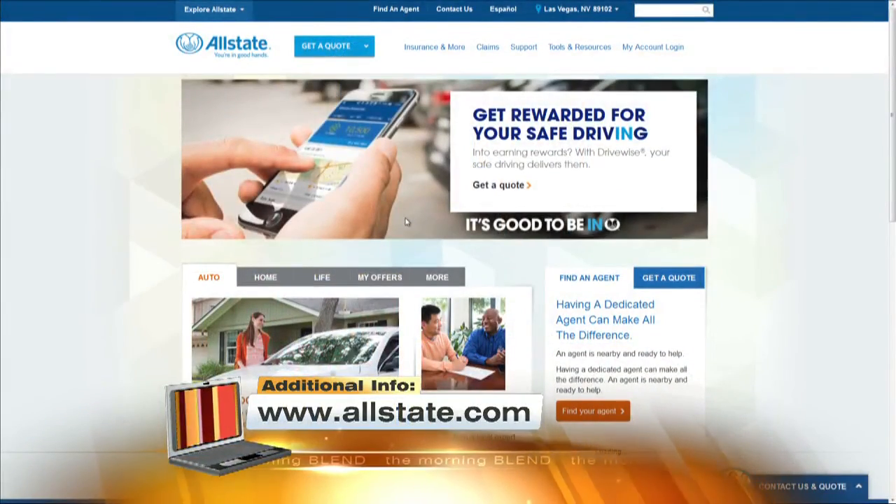Be prepared — disaster can strike at any time, no matter what type it might be. If you want more information, go to allstate.com. They have a prevention zone under tools and resources, so make sure you check it out.